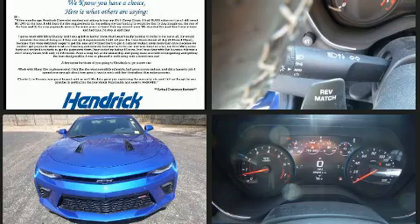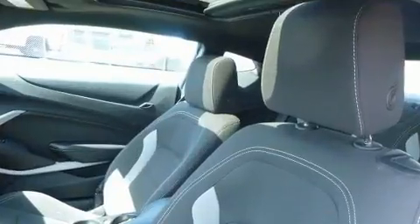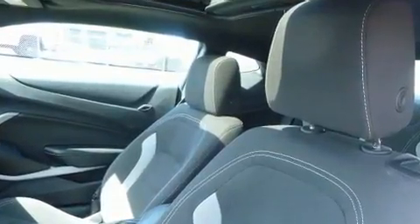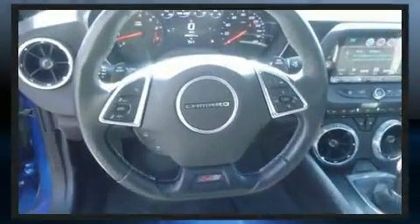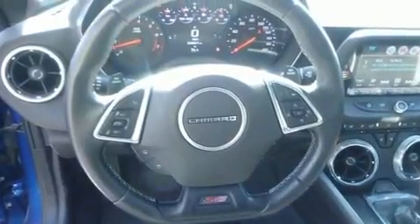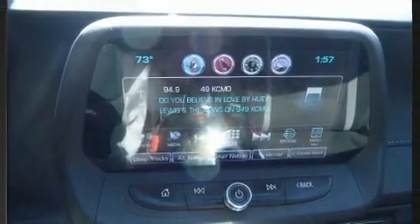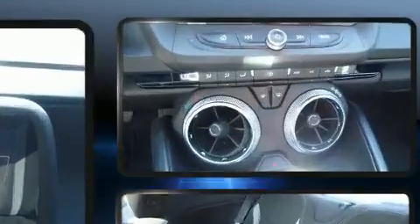It features a standard transmission, rear-wheel drive, and a powerful eight-cylinder engine. It includes power seats, one-touch window functionality, a tachometer, high-intensity discharge headlights, a power moonroof, and air conditioning. Audio features include an AM FM radio, steering wheel mounted audio controls, and six well-positioned speakers.